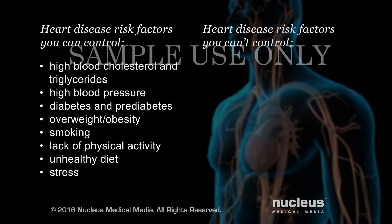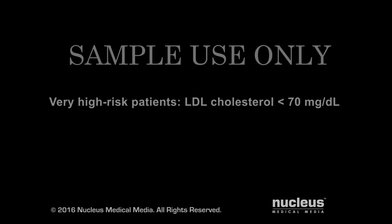Risk factors you can't control include age, gender, and having a family history of heart disease. If you already have heart disease and multiple or severe risk factors, your doctor may lower your LDL goal to less than 70.